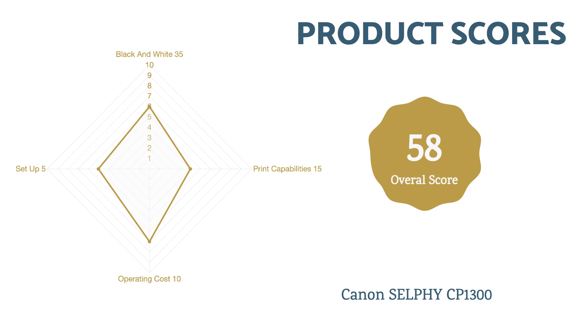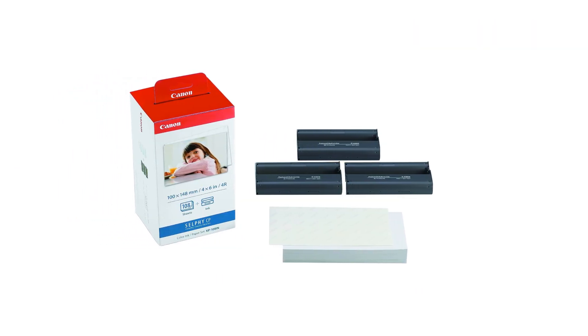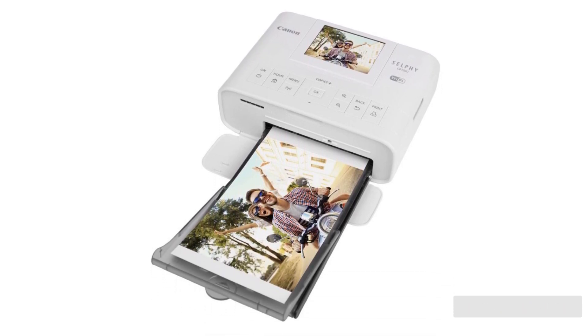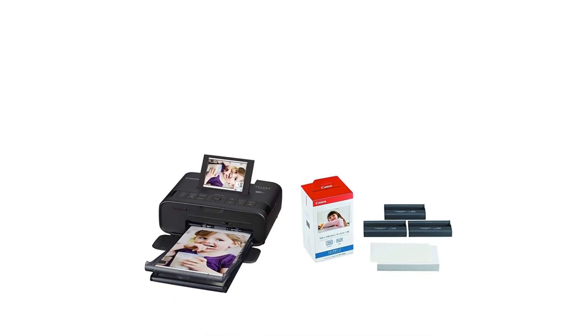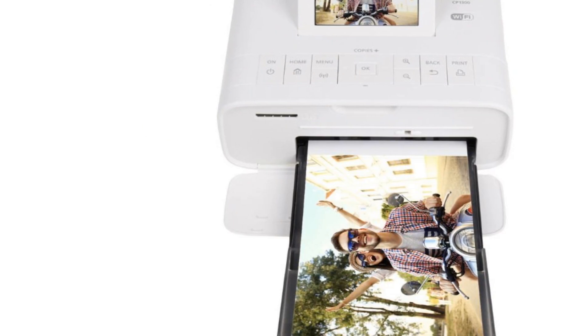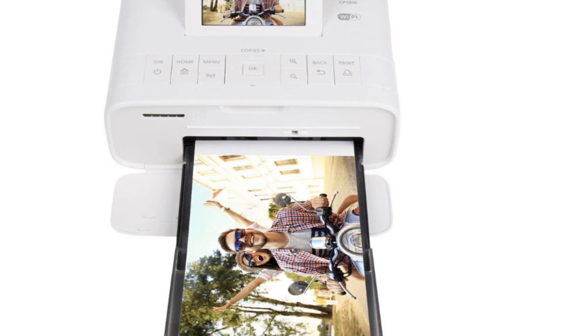The only real criticism against the Selphy is that it's limited to just a few print sizes and Canon's glossy proprietary paper. Additionally, we weren't surprised to see that a printer of this size had some streaking and color fidelity issues, though they weren't too bad. Conversely, we were pleasantly surprised that the skin tones and transitions in grayscale were pretty much spot on.